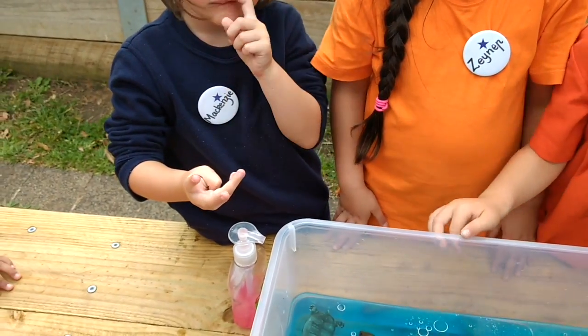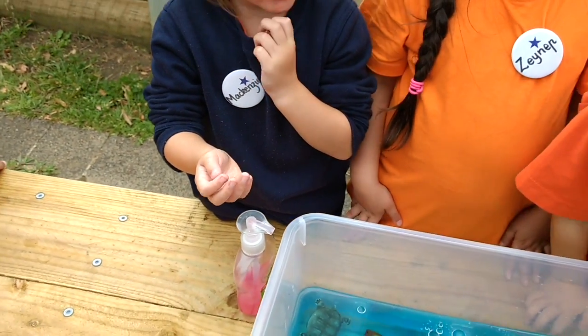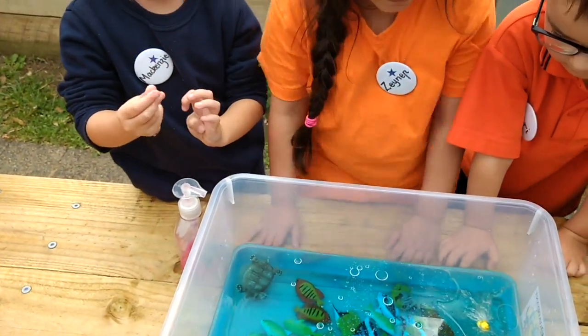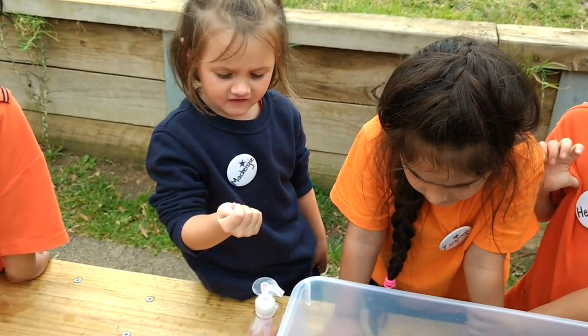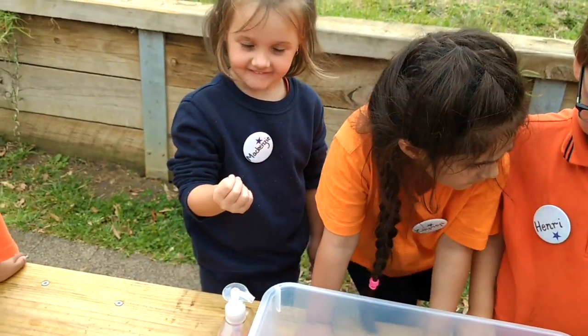What's that feeling? It feels like oil. Yeah, but what does oil feel like? It feels like water. Like water? Yeah. Does it feel slimy? Yeah. It's a funny feeling, isn't it?